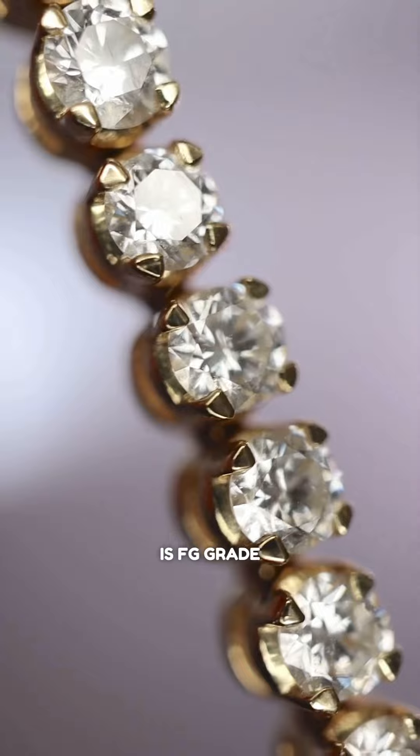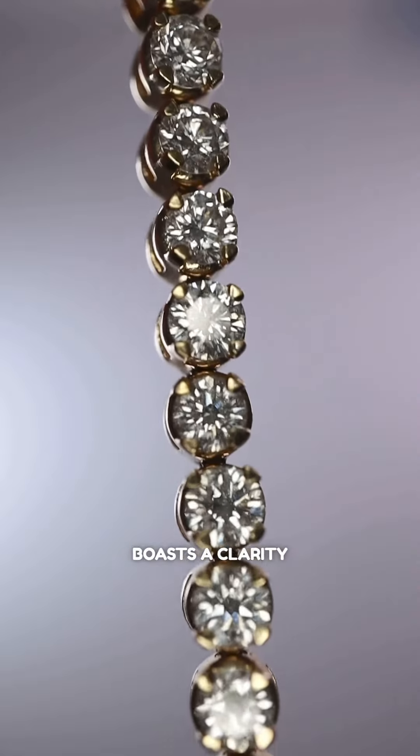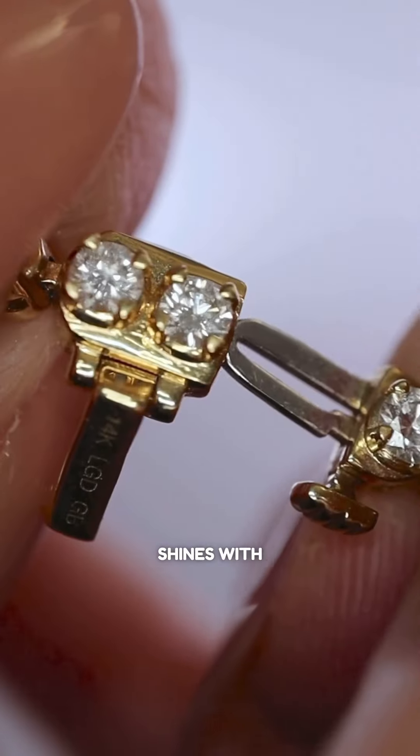The diamond is FG grade, which means it's near colorless, boasts a clarity of VS2+, and shines with an excellent cut.